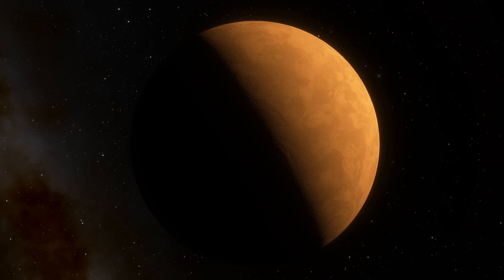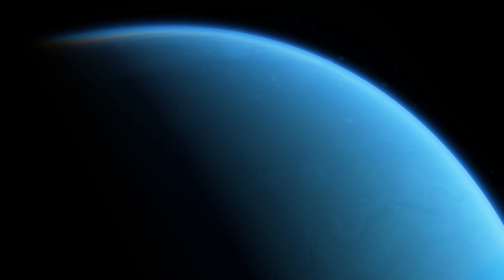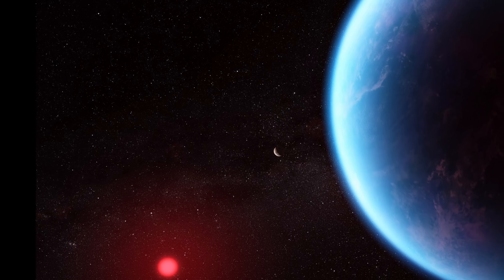We also know that this planet is very different from anything in the solar system. It's approximately 2.6 times the radius of planet Earth, and at least 8.6 times the mass of Earth, making it a much larger and more massive planet, with a density of about 2.67 g per centimeter cubed. This makes it technically what's known as a mini-Neptune — an extremely common type of planet out there, but something that we just don't have here in the solar system. That's one of the mysteries.